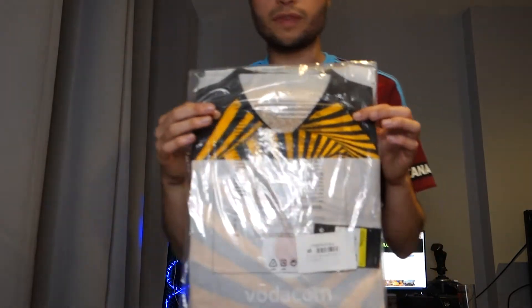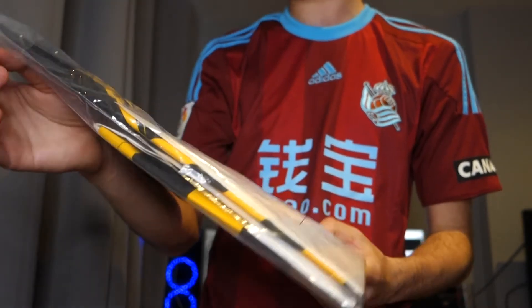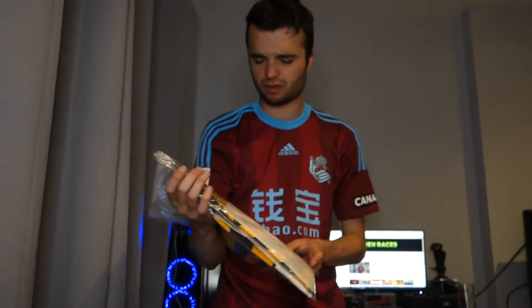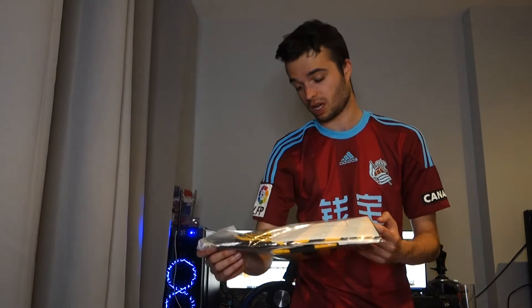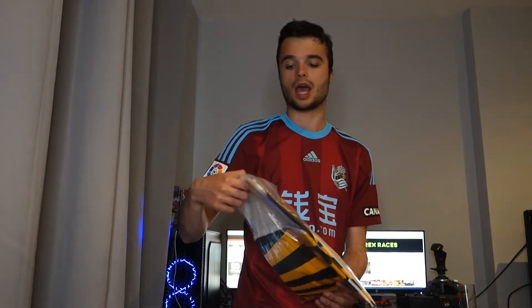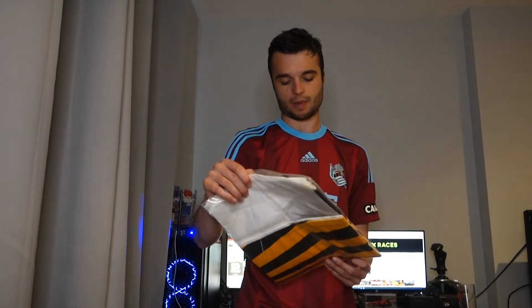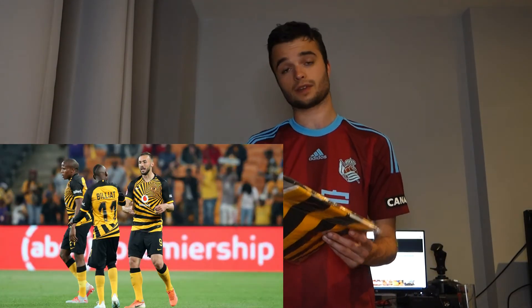Here we go with the first top I've bought this month. It's a Kaizer Chiefs shirt. It was on Sports Direct for I think £26.99, and I thought it's a pretty cool design, might as well give it a go. I didn't want to go on ClassicFootballShirts.com this month because I end up spending way too much money on there. Obviously a South African team — my first team from South Africa so far. So let's put it on and see what we think.